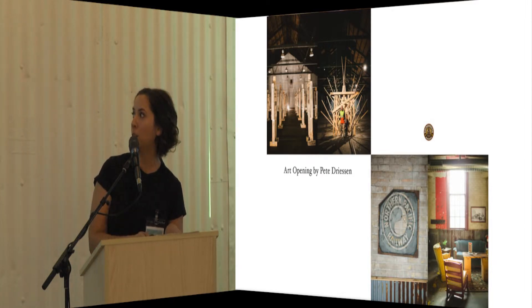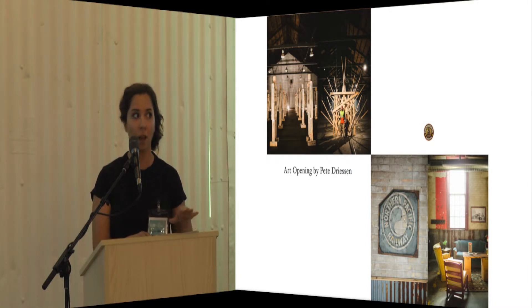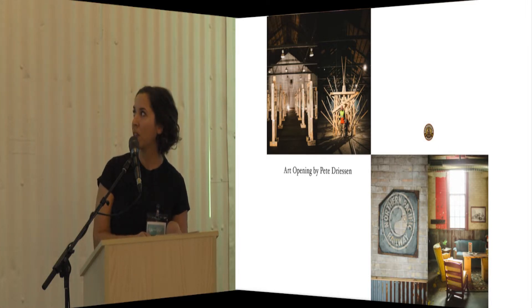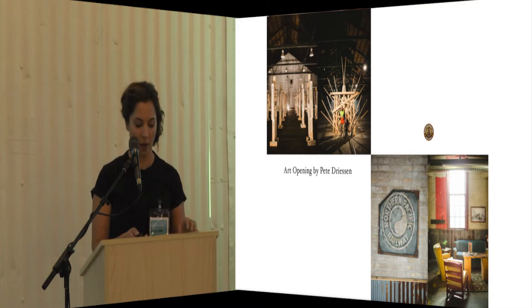Another thing we wanted to point out — we know a ton of people didn't have the opportunity to make it, but it got some national attention. Pete Driessen held an art opening. He was kind of our first on-site resident artist who came out to the site. It was amazing — he took aspects of the railroad, studied a lot of things around here, and then built art around that.